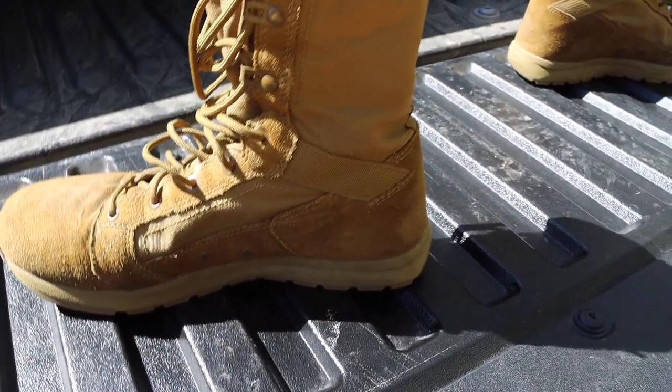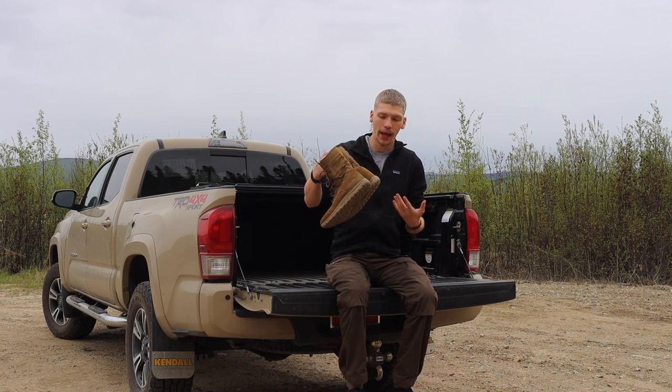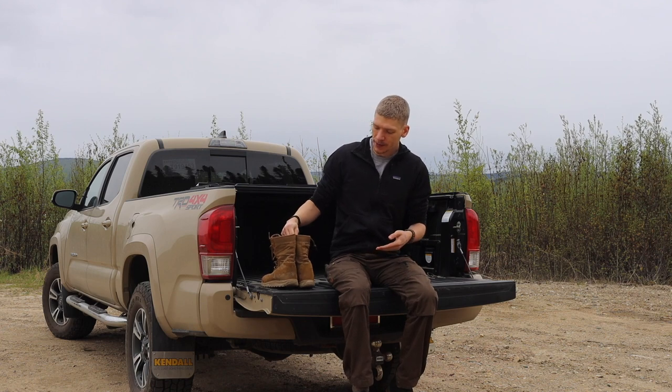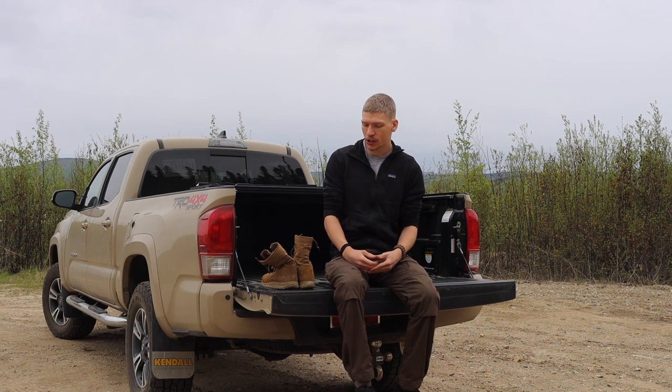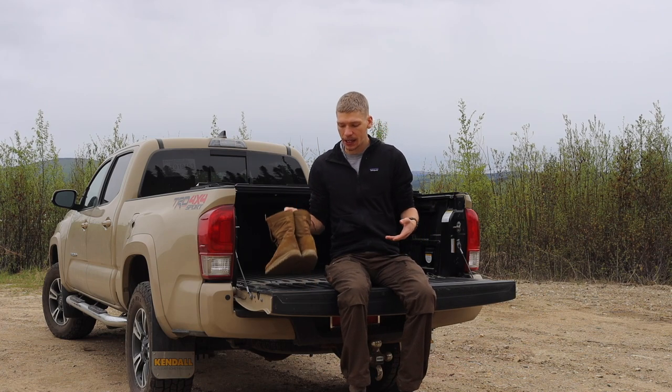Some people think that you should have more traditional boots — Nicks or Whites boots — for being outdoors and in the wilderness, and some people lean more toward my side where they think you can get away with a more modern style boot. Today I'll be explaining why I prefer the Danner Tachyons. I have tried a lot of different boots over the course of time, and I do own a pair of Nicks boots and have fielded those as well for hiking, hunting, and bushcrafting.